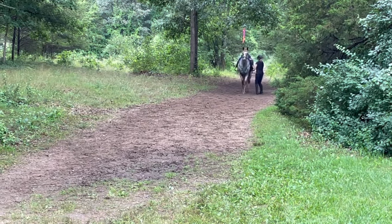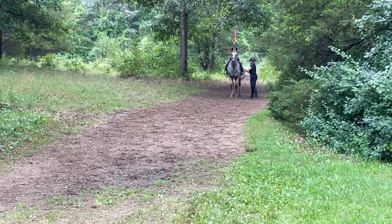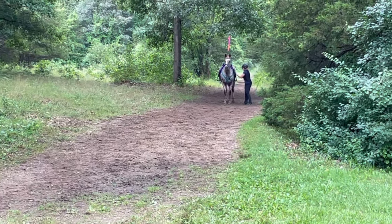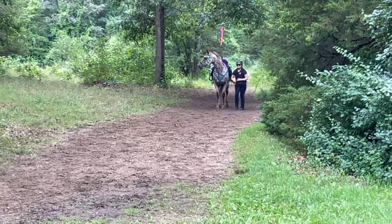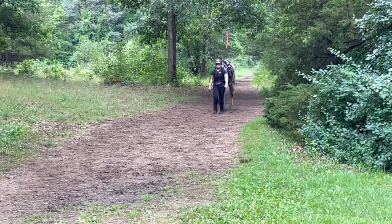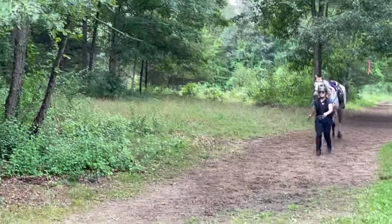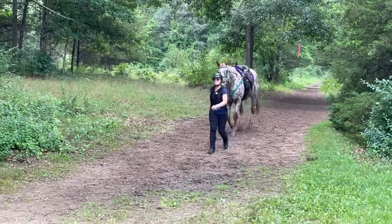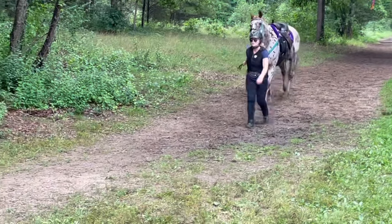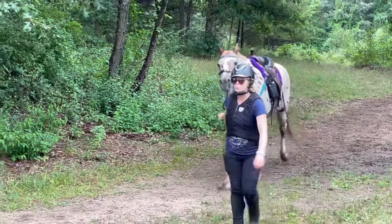I'm walking in from my last loop and I'm going to cool him and then head over to see if he pulses down. Another thing about pulsing down — you can't go over to the vet until they pulse down to 60. If you go out and run your horse ragged, you're not going to pulse down and that's just going to put more time on your ride. So it's really important to manage your horse properly — dismounting, loosening my girth, cooling my horse, then going over for the heart rate check is what I do.